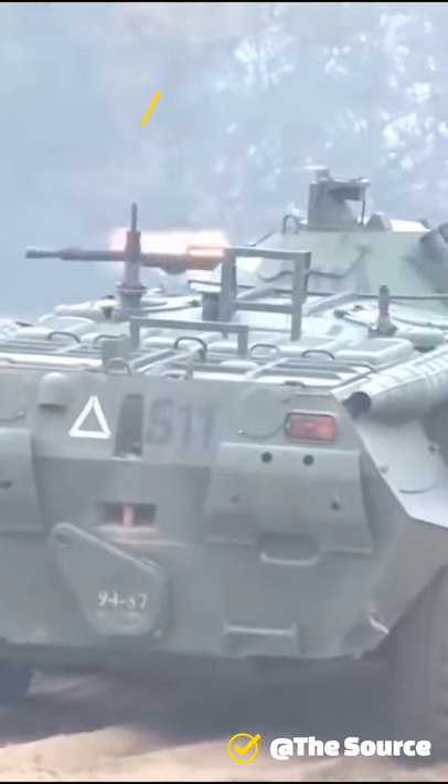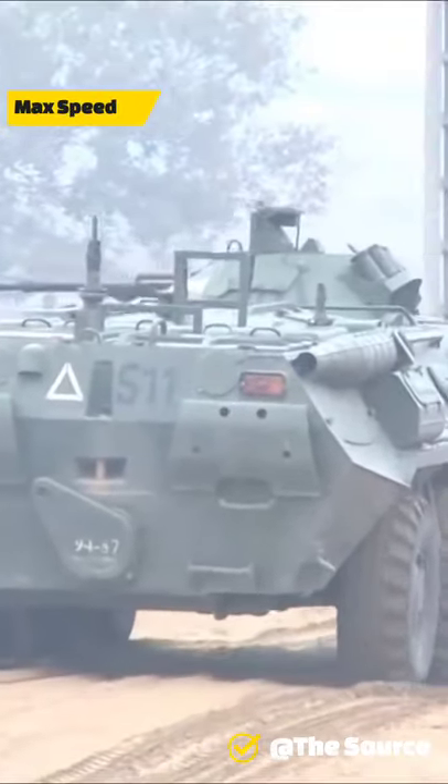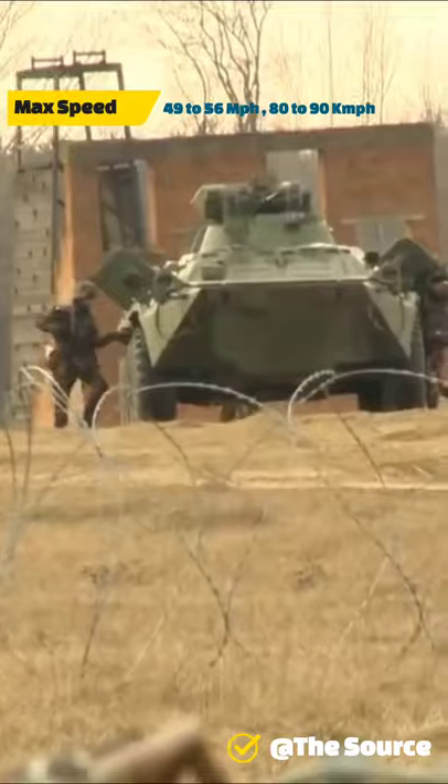The Soviets retrofitted some BTR-70s with several of the improvements incorporated into the BTR-80, including the high angle of fire turret.